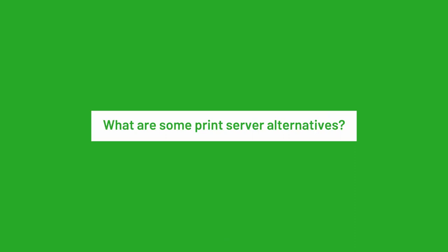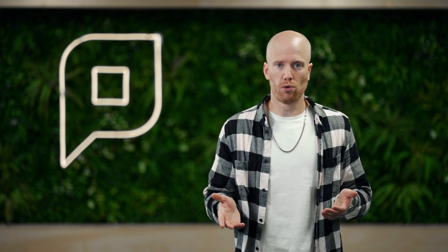What are some print server alternatives? Explore direct printing if you have a small workplace with a small number of users, or have a look at cloud-based print management software.